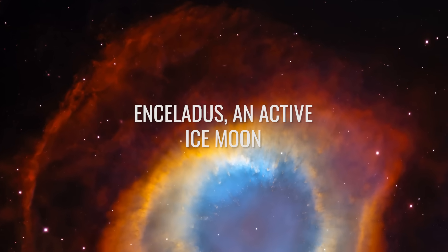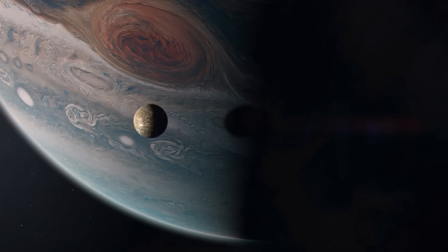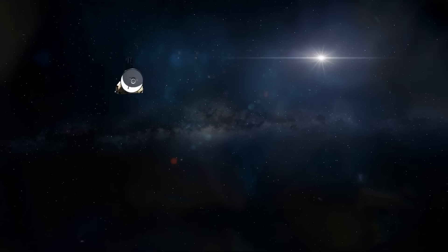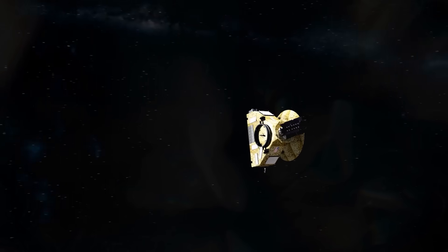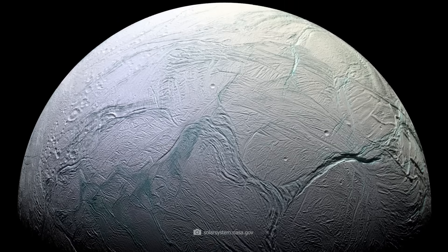Enceladus — an active ice moon. For a long time, researchers assumed there wasn't much going on on the moons in the solar system: too small, too cold, too far away, and too dark. But that was a mistake. Since the best probes that humans have ever built have been investigating the solar system ever more intensively, we know that on Enceladus and on many other bodies in the solar system, there is liquid water.